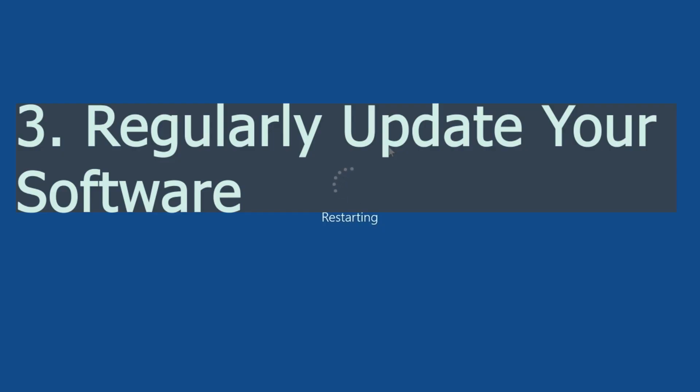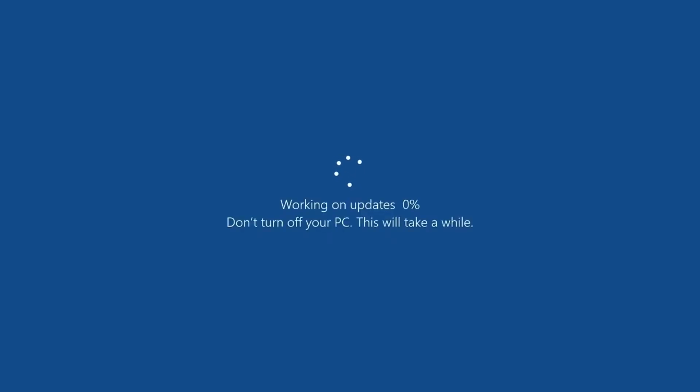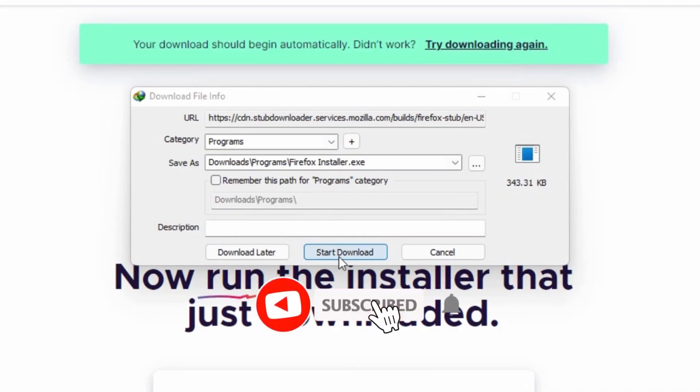Number three: regularly update your software. Keeping your software updated is crucial for a secure and seamless computing experience. It extends beyond your operating system and encompasses drivers, utilities, and applications.